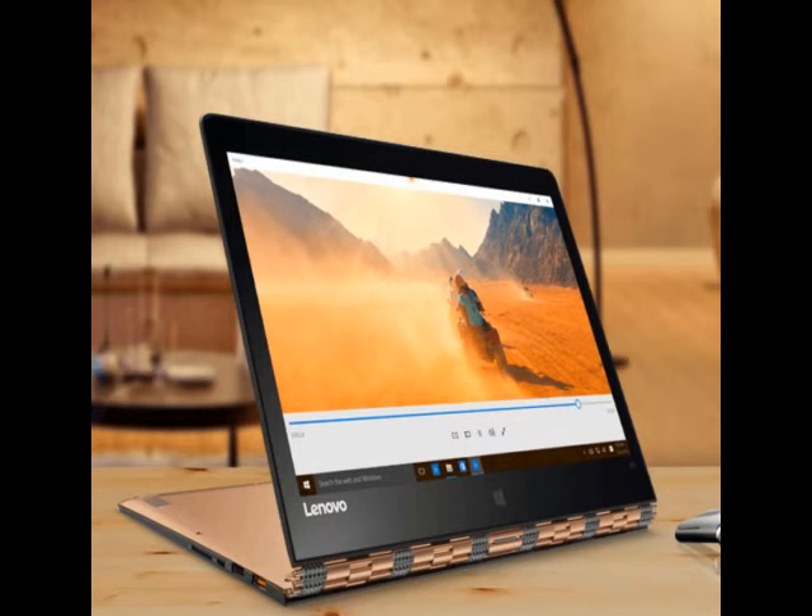The Yoga Tab 3 Pro, which was globally unveiled at the IFA trade show event last year, is now available to purchase in India. It offers a 10.1-inch QHD+ display with a resolution of 2560x1600 pixels and an Intel Atom X5-Z8500 quad-core processor clocked at 2.24GHz, paired with 2GB of RAM.